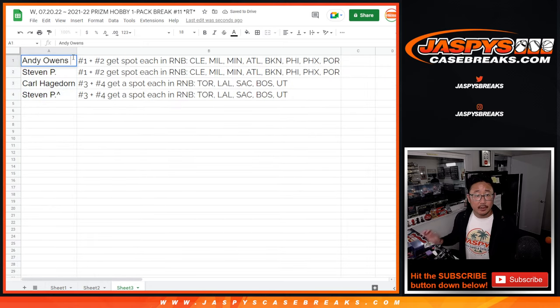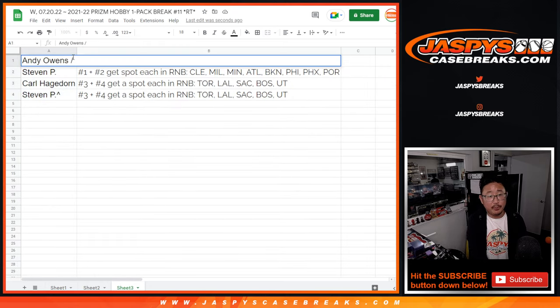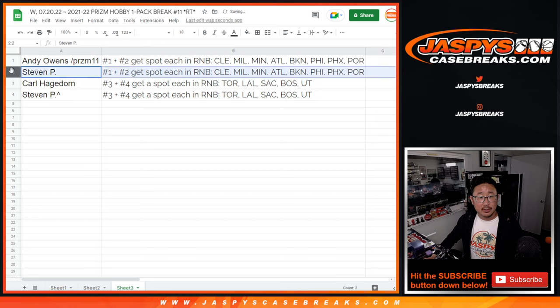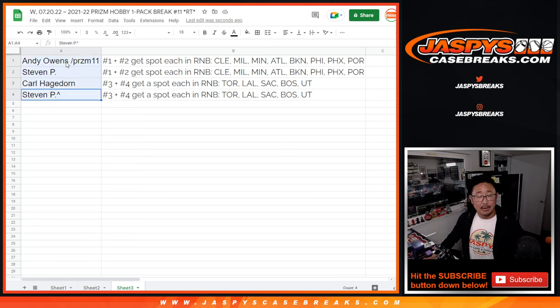Andy, thanks to the Prism Pack number 11, you'll get a spot in that Cleveland random number block. Stephen, you'll also be in that Cleveland random number block. Carl, you'll be in the Toronto number block, and Stephen in the Toronto number block as well. Congrats. I'm Joe — I'll see you hopefully later tonight for that NT basketball break. Bye-bye.